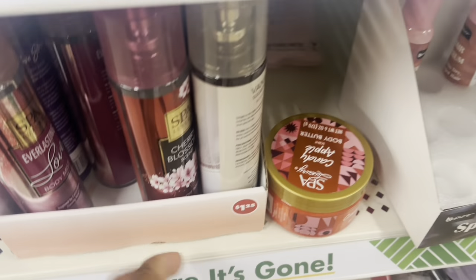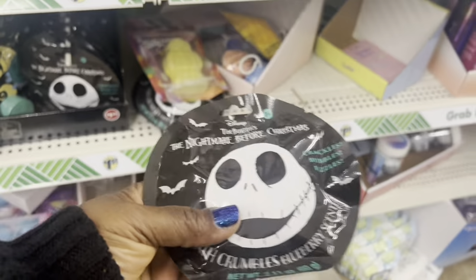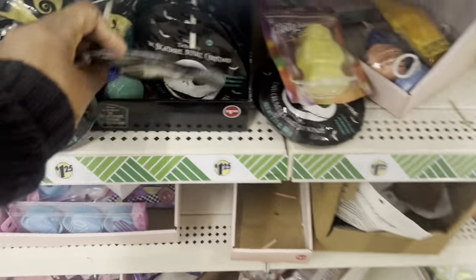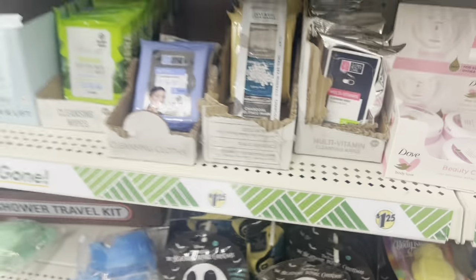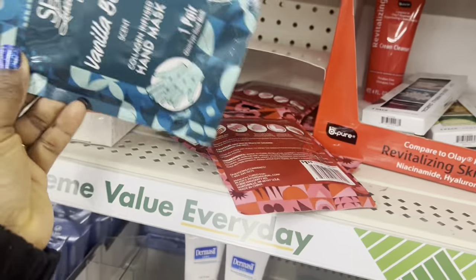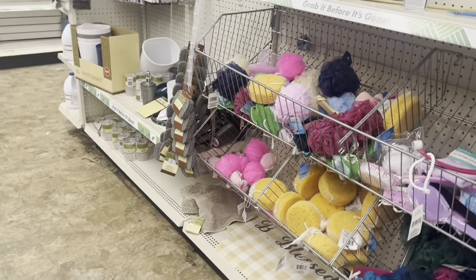They have all the body masks with that — Nightmare Before Christmas and lavender mint scented bath items. Somebody left scissors here — that's not good. Vanilla bean scented collagen infused masks. Yeah, there's not much else new to actually show you.